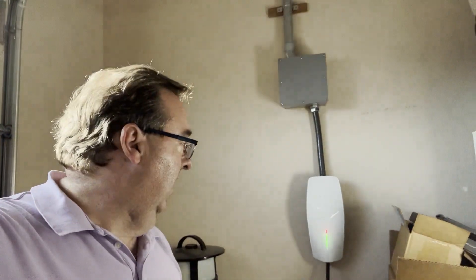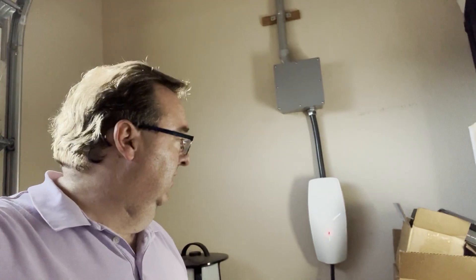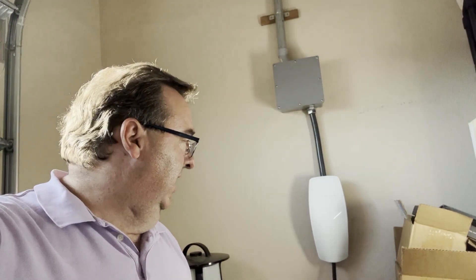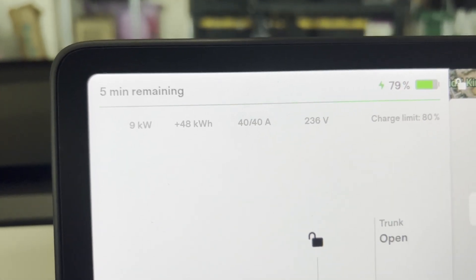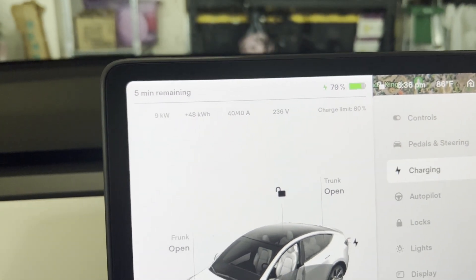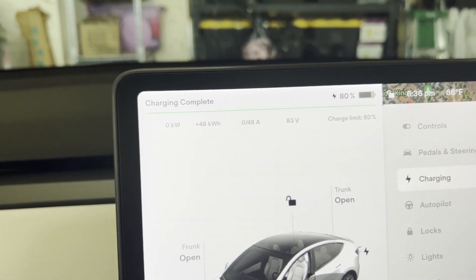Welcome back to the channel. I've been having this problem with my wall connector. I have one red light that flashes after it's been charging for about 20 minutes usually. And not only does it flash, but it actually reduces the speed of the charging in the car. Instead of pulling 48 amps, it's only pulling 40 right now and charging at 9 kilowatts per hour, where it normally charges at 48 amps, much faster.